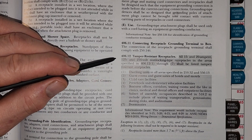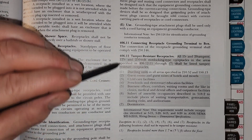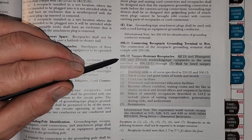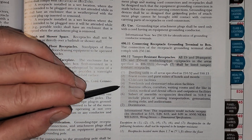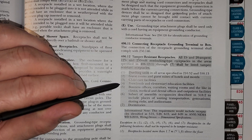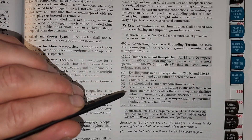I'm reading from the 2017 NEC. Always make sure you're in your current code in your area and that you're working with a licensed electrician and your electrical inspector to make sure it's code compliant. Everything highlighted here means that it's new for this code cycle — it was not in the previous version of the code cycle.